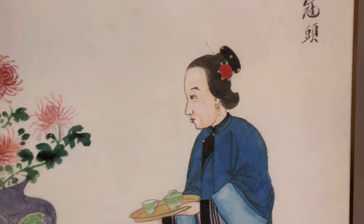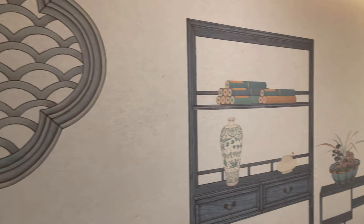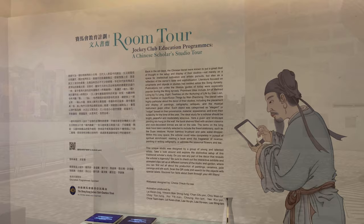Here's a very unique Chow Yun-fat tribute exhibition, which showcases all of his different characters and outfits. This next exhibit showcases what a typical scholar from ancient China would have had in his or her room — paintings, scrolls, and brushes.